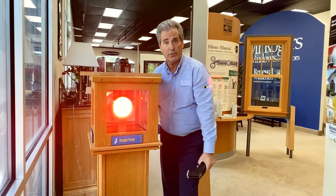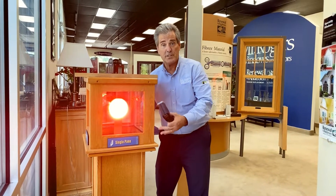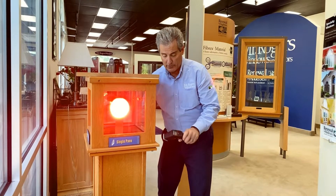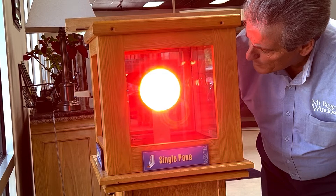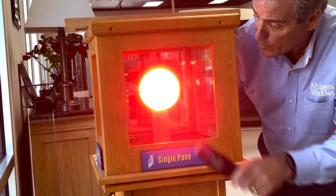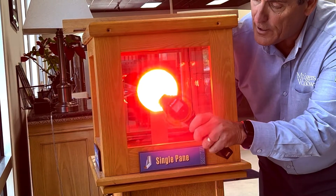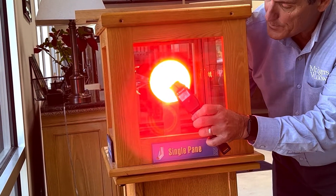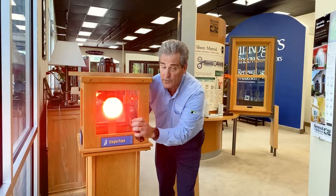This is a single pane of glass — what a lot of folks have when we get to their house. I wanted to demonstrate how inefficient that is at stopping heat from building up inside your house. Inside there I have an infrared heat bulb which will heat up to about 250 degrees. I have a thermal temperature gun that will measure the temperature of that glass, and you can see it's 107 degrees.